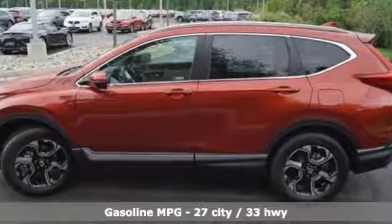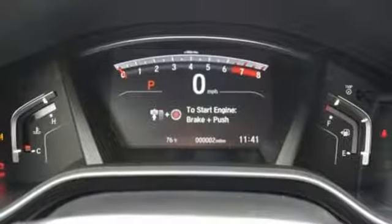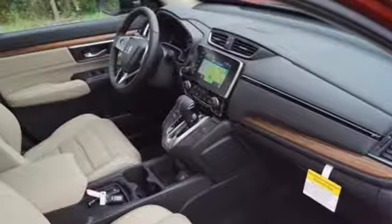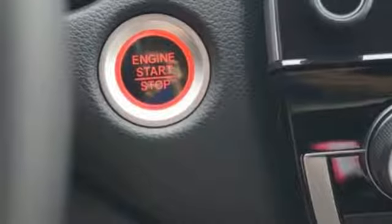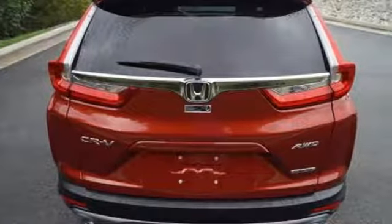Intercooled turbo inline 4-cylinder engine, front heated leather bucket seats, streaming audio, auto dimming rear view mirror, dual zone climate control, doors and push button start proximity key, external memory control, hands-free liftgate, smartphone wireless charging and power heated mirrors.